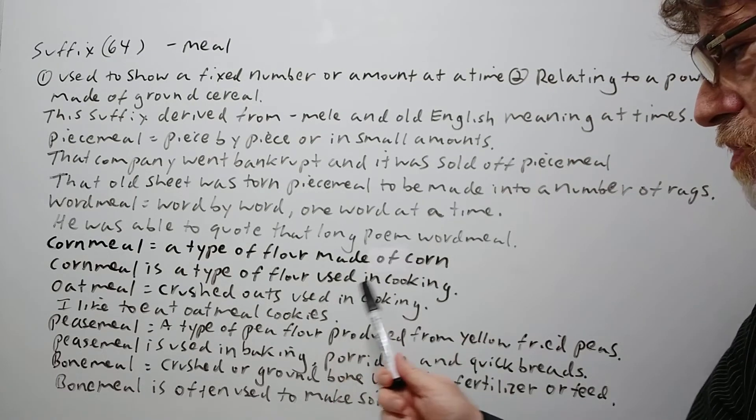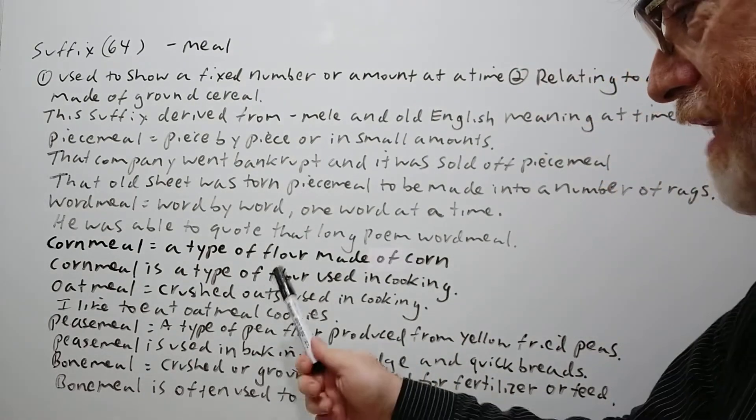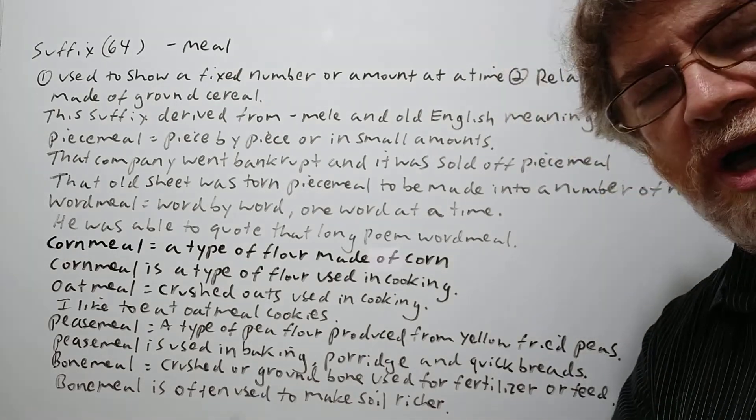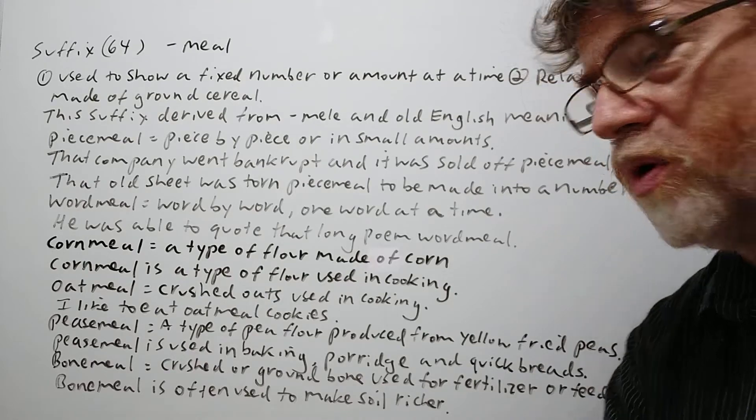'Oatmeal' refers to crushed oats used in cooking. For example: 'I like to eat oatmeal cookies.' There are a lot of things that can be made from oatmeal, and oatmeal is also a good breakfast cereal, especially a warm one.